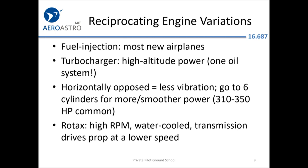More cylinders means less vibration. If you have higher horsepower or want it to be smooth, like the original SR20s came with six-cylinder 200-horsepower engines because they wanted it to be smoother. Rotax is the most popular engine in the light sport and experimental world — it's a bit more like a car engine. It revs pretty high, has a water cooling radiator with antifreeze, and a transmission that gears the prop down to a lower speed.